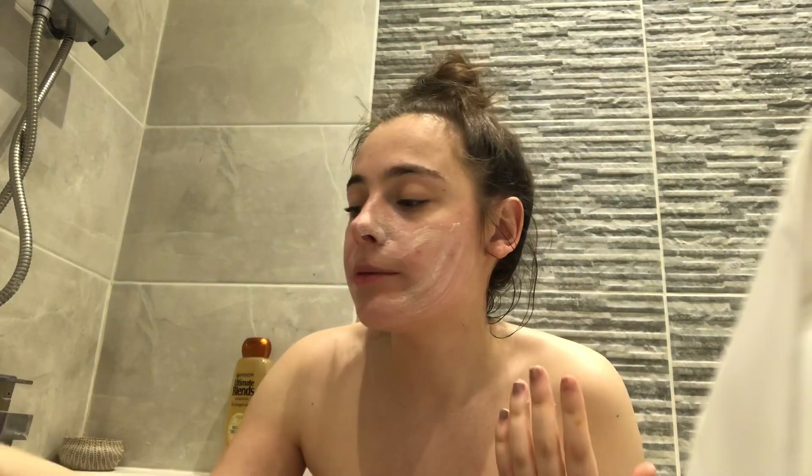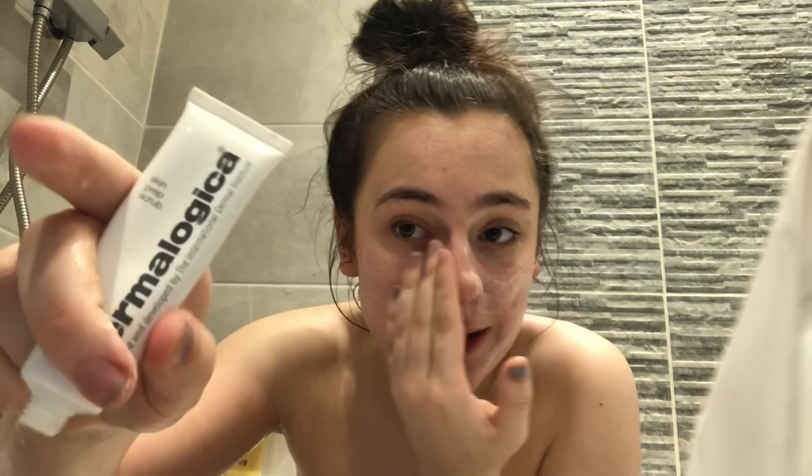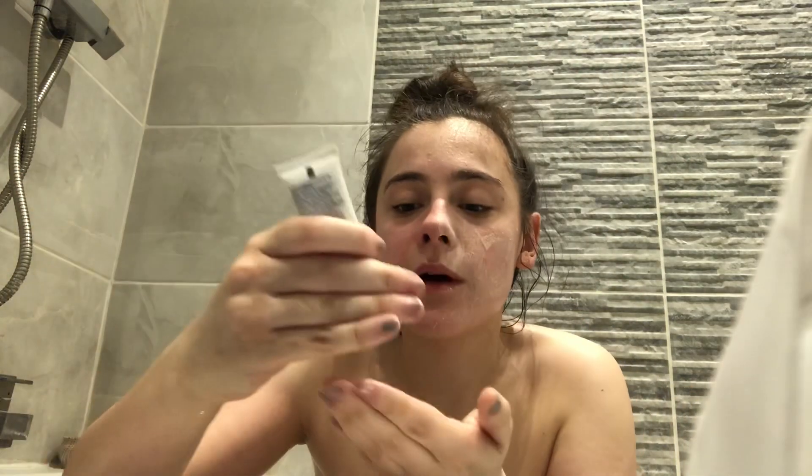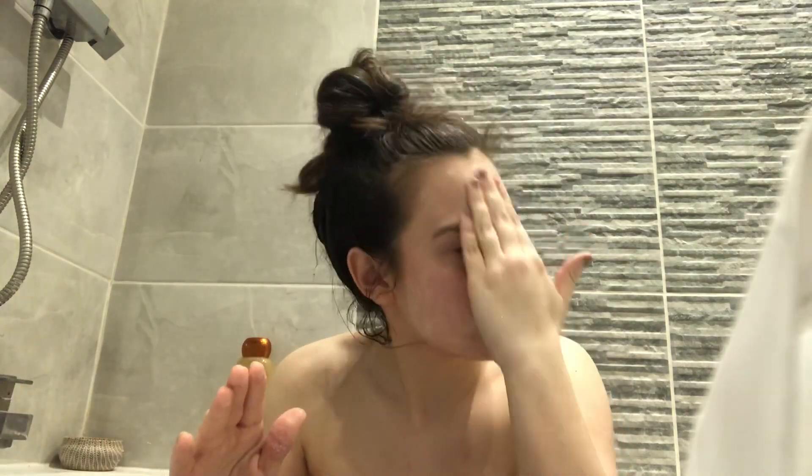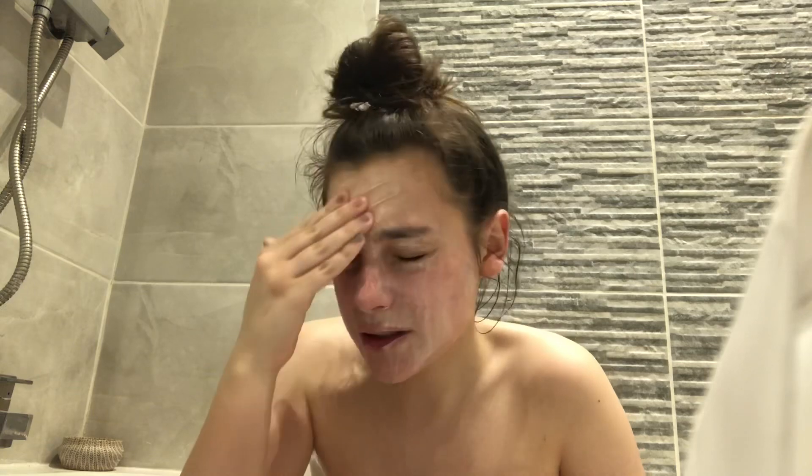Oh, I didn't even say what I'm doing. I'm putting this on my face — you can read — it's Skin Prep Scrub by Dermalogica. So I rubbed it into my skin — rub a dub dub, three men in a tub — and then I rinsed it off with water. And that's pretty much it ladies and gentlemen.